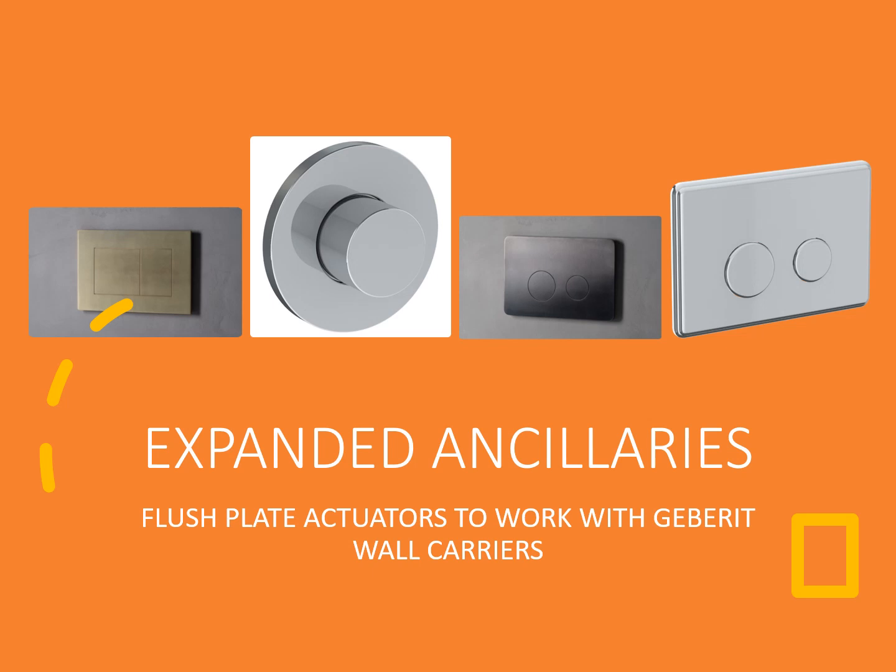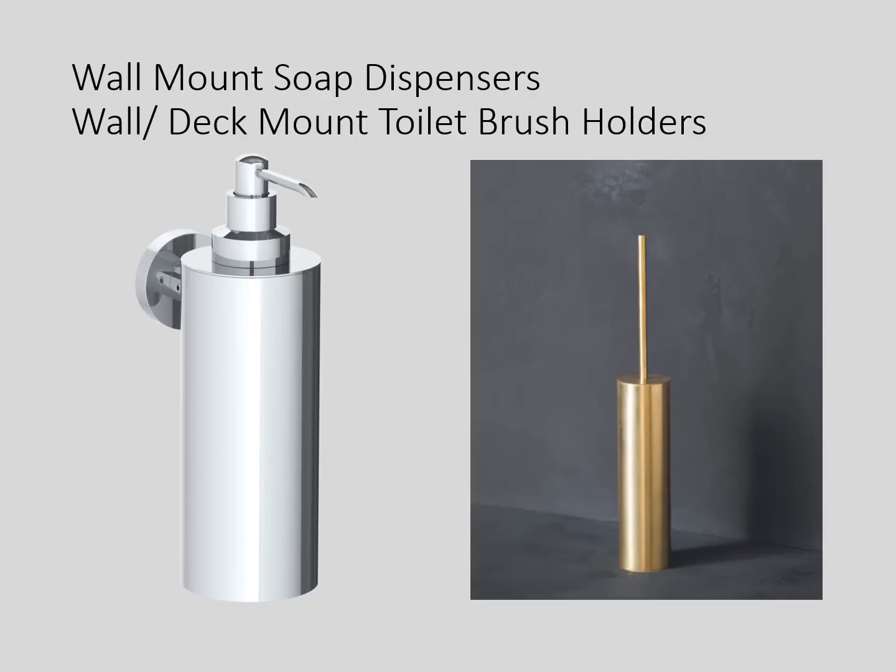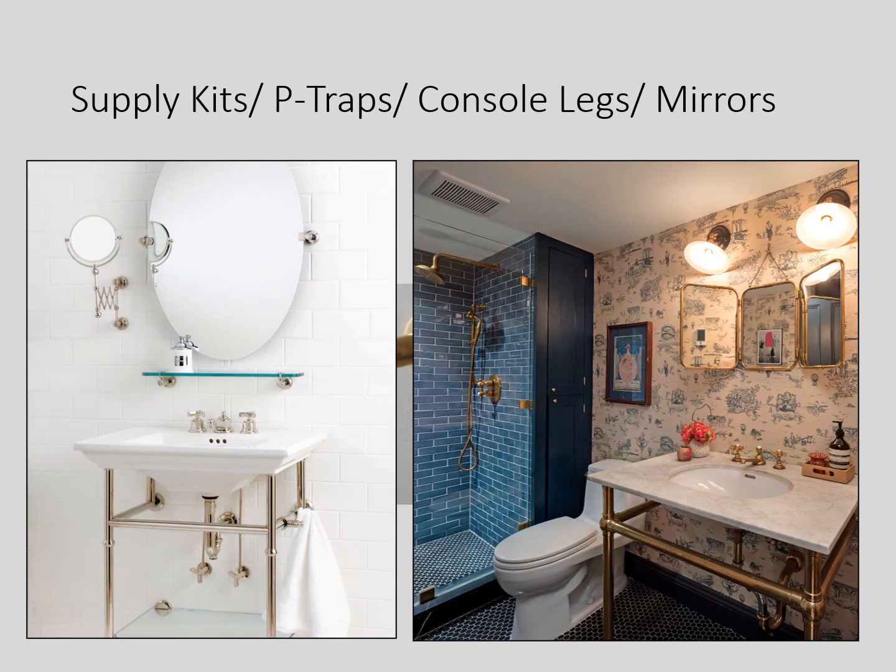At Watermark, we feature expanded ancillaries — extra accessories to help unify the design with a consistent finish throughout the whole bathroom. These are our flush plate actuators that work with Geberit wall carriers. We also have wall mount soap dispensers and wall and deck mount toilet brush holders, not to mention supply kits, P-traps, console legs, and even mirrors. By going to Watermark and getting all these things from Watermark, it helps to have a consistent design with all those finishes with the fixtures in your bathroom.